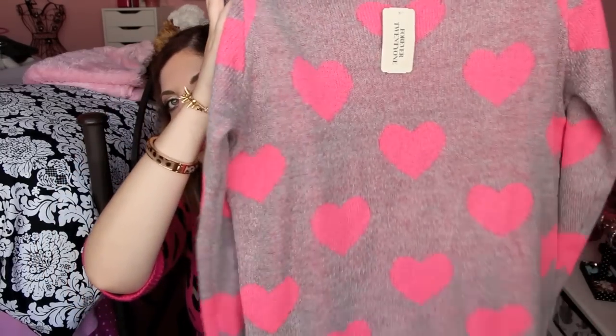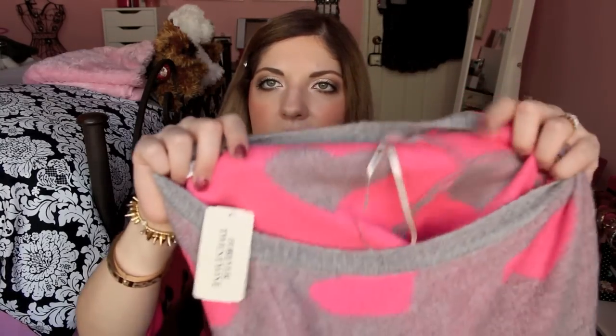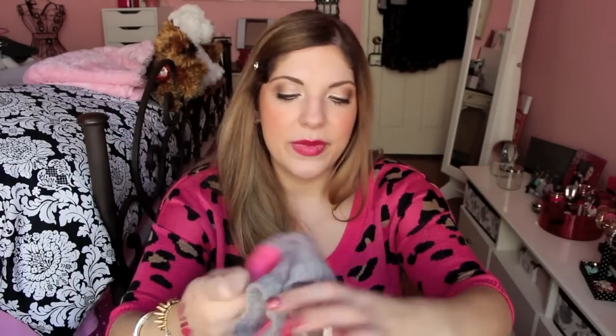This is what I went in for — I am in love with this sweater. I saw it online and I've seen some people wear it with blue hearts and gray, but I actually like it better with the pink. It's a really soft, snuggly material — gray with pink hearts all the way around it, on the sleeves and everywhere. It's sort of reversible. I think it's super cute, and that was $22.80.